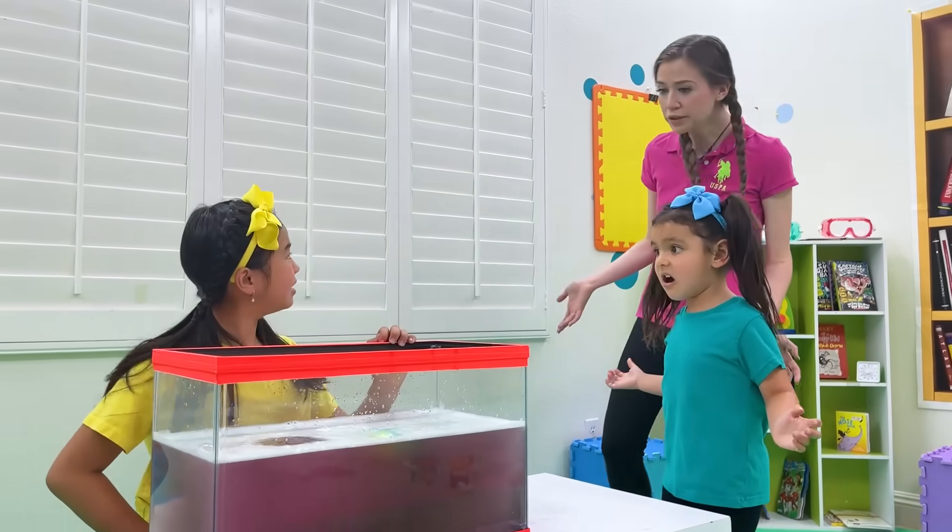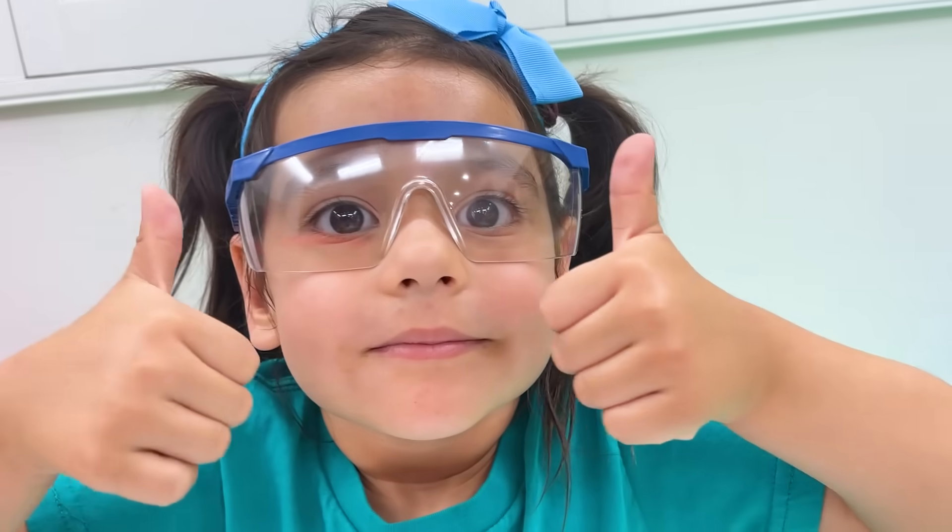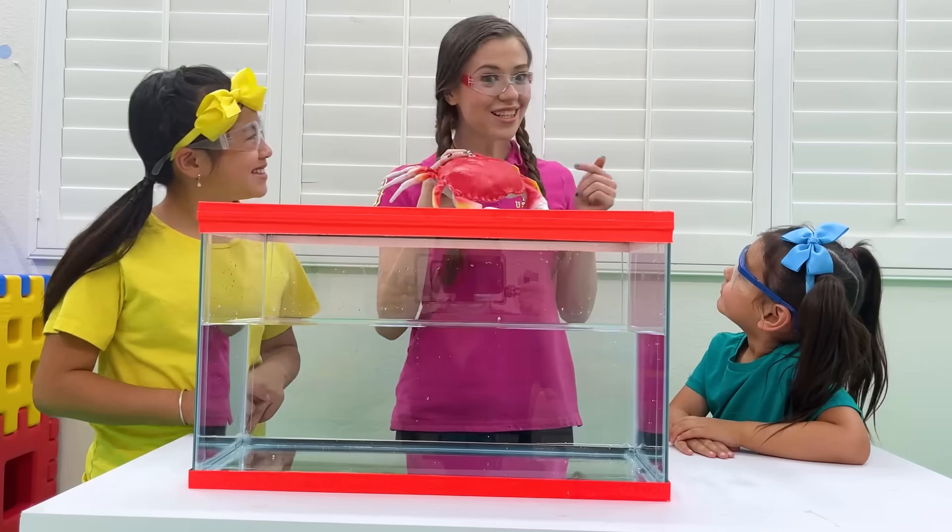Huh? Jenny, what are you doing? Angie, look, it's really cool! Cute! Jenny, this wasn't for playing, this was for science experiments! Safety first! This is the sink or float experiment! Remember, always do experiments with parent supervision!